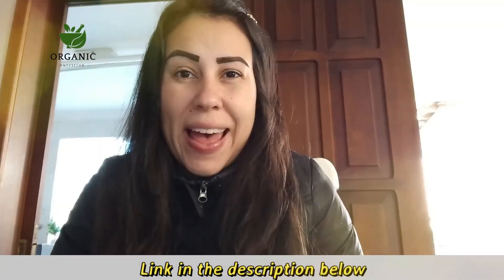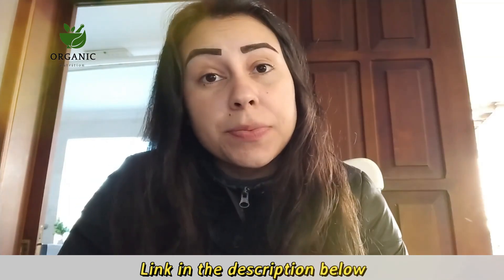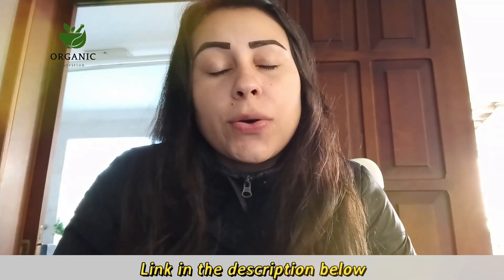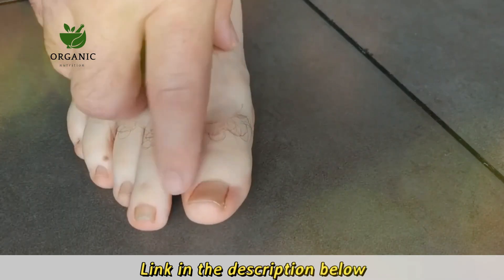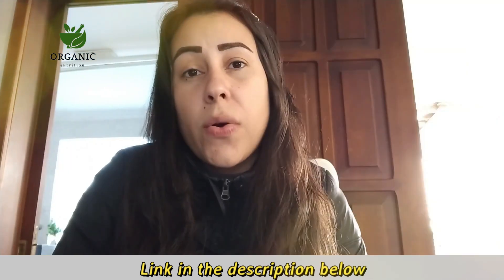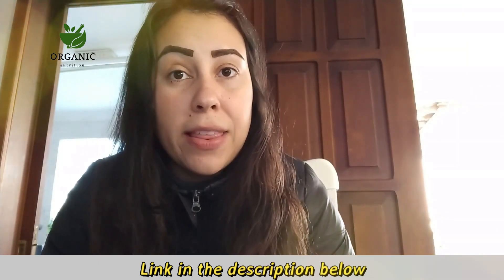Hey everybody, my name is Aline and today in this video I'm going to be talking about the Care Essentials. If you want to know more about this supplement then stay tuned until the very end of this video because I do have some really important info to share with you, and also some important alerts you should know before you decide to buy the Care Essentials.